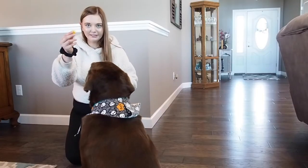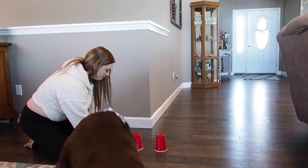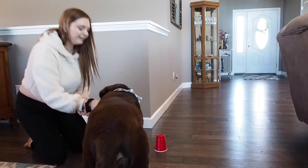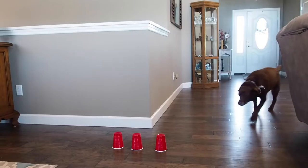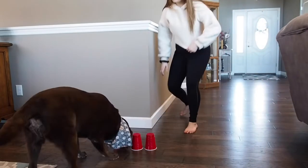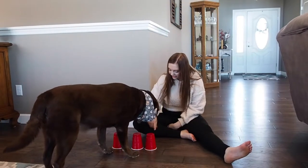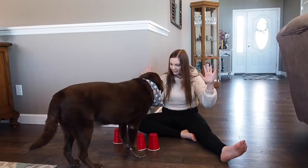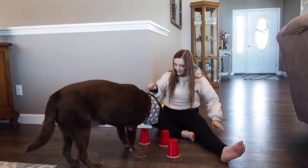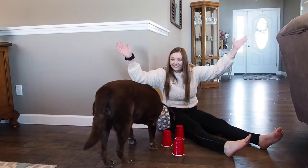We've got our treat. You see it, Buddy? Going into that cup right there, okay? We can't get it yet — let's take a lap! A few moments later — okay Buddy, go get it! Get the cup! Which one's it under? It's under one of them! Yeah, it's under that one! Oh my god, you got it! Alright!